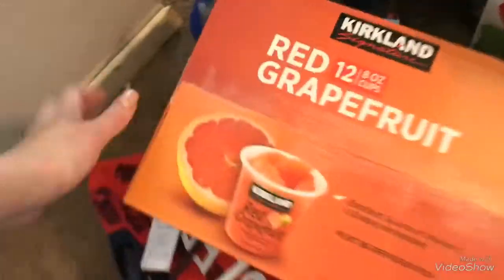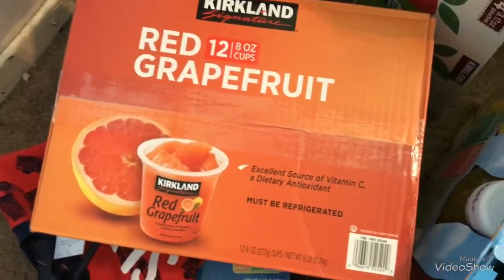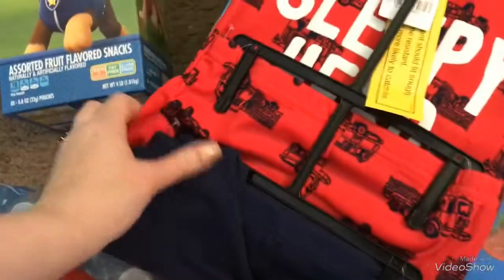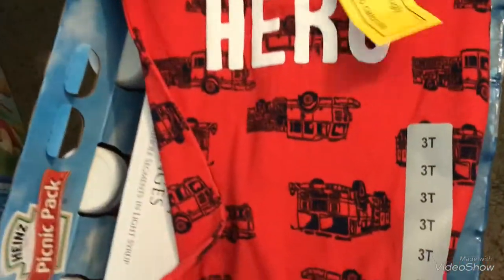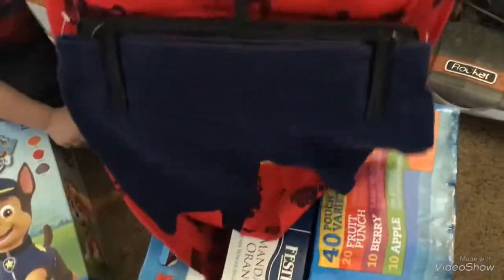They were sampling these red grapefruit in the store — they are so delicious — so I picked up one of those for us. This is the non-food item: it's the Sleepy Hero pajama set, so cute! It comes with shorts and long pants.